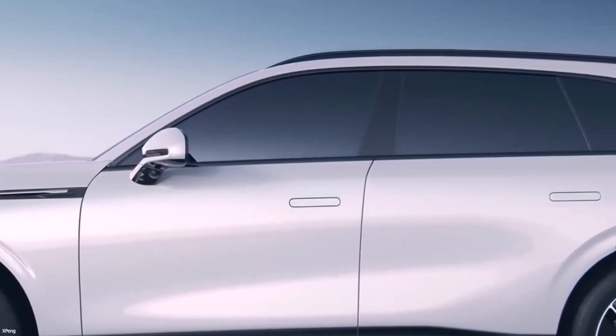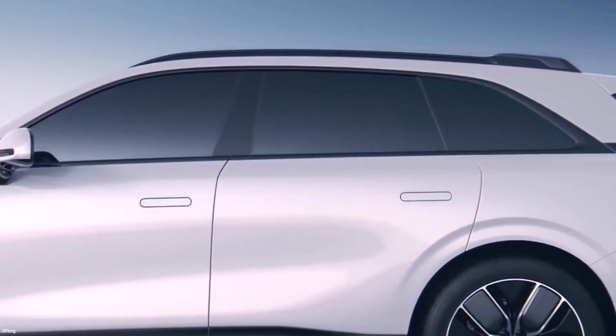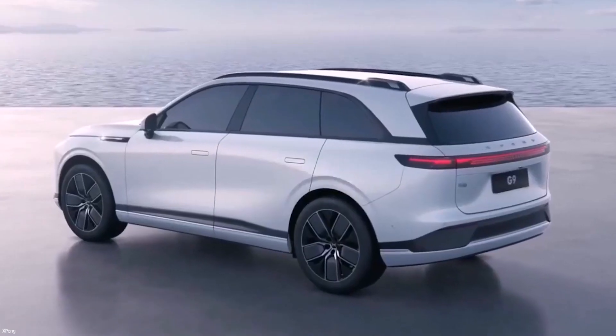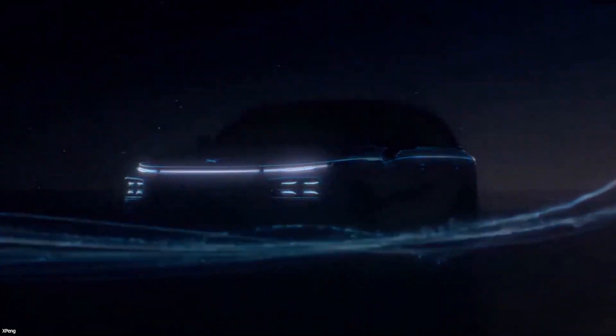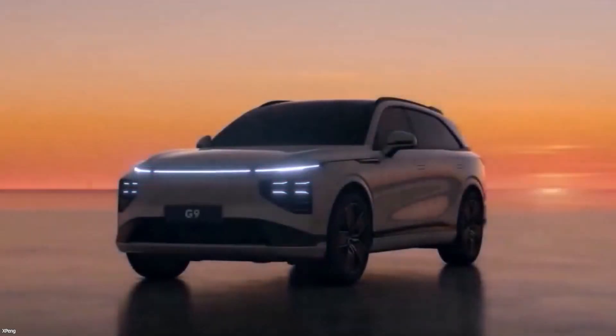The Xpeng G9 is the electric car of the future. It has the potential to revolutionize the automobile industry. Electric vehicles are also a part of the present, and the G9 is China's first automobile designed to succeed in the global market.